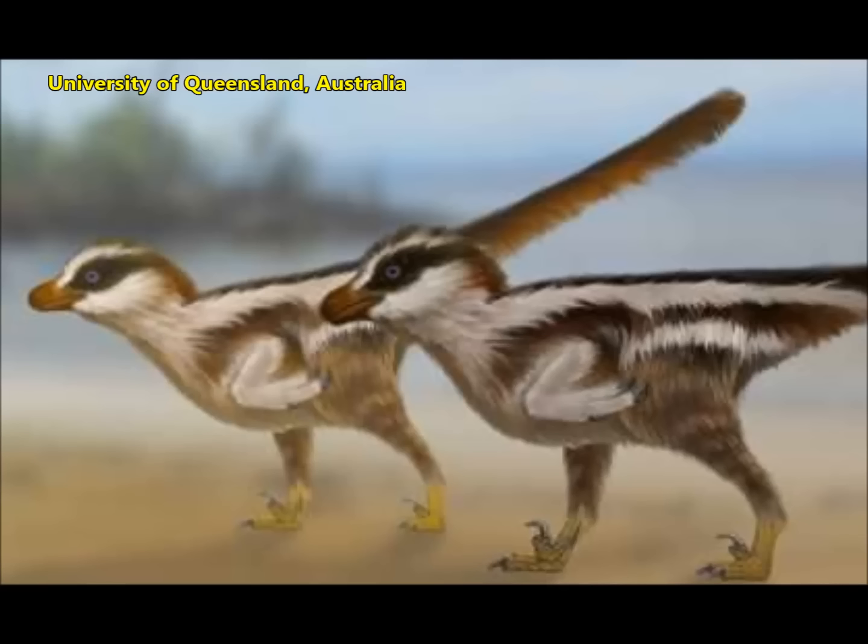This is the University of Queensland, Australia. And you can see their tiny little birds.